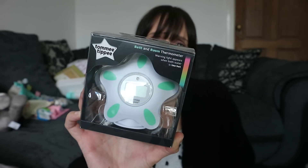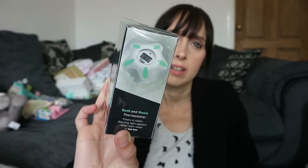Next up this is a bath and room thermometer. I've got those little ones that come with the grow bags, but I picked this one up because it's dual purpose - you can use it in the bath and in the room. It needs batteries as well. It tells you the ideal temperature - I think it's 37 degrees - and it floats in the water. It's a little bit more expensive than your average room thermometer but I thought dual purpose, why not.